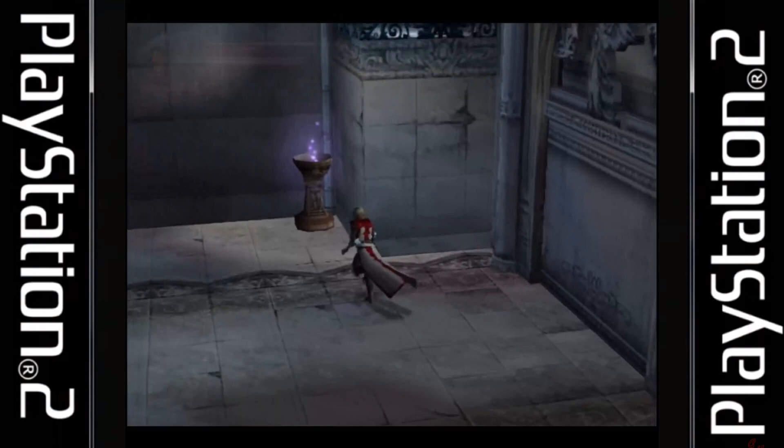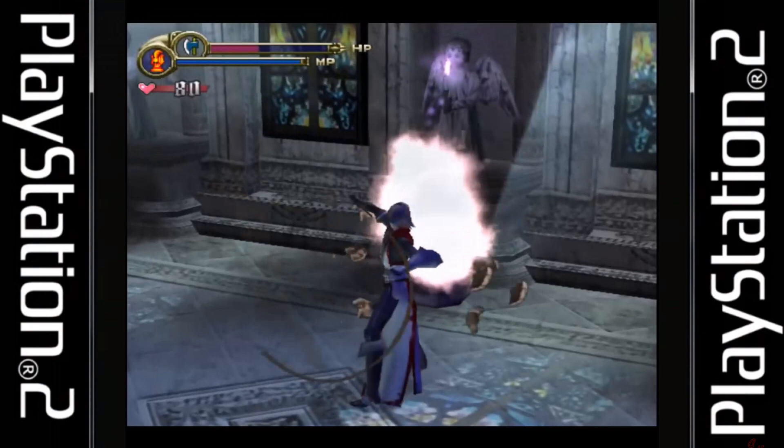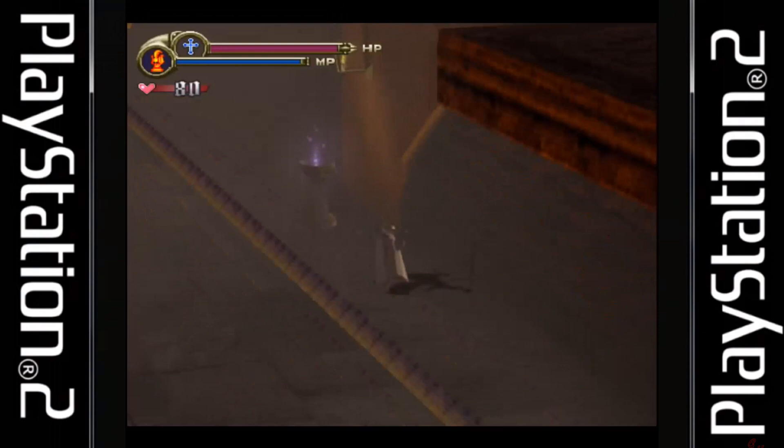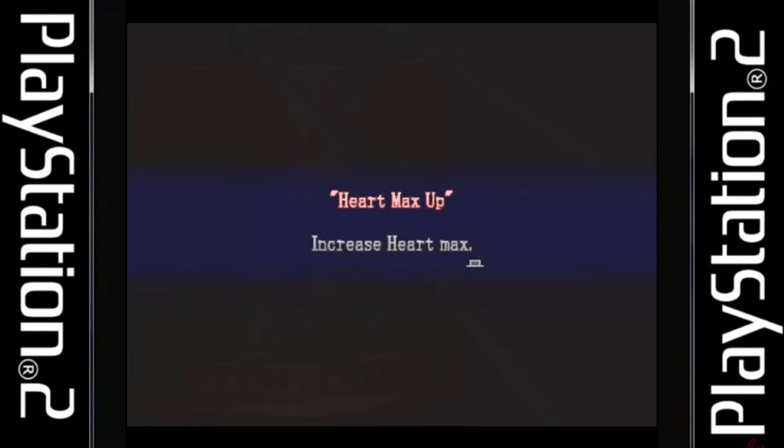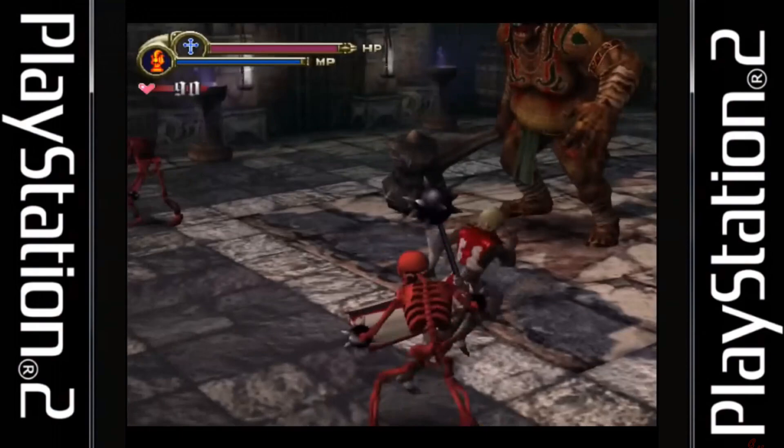The storyline also explains the origins of the Vampire Killer whip and Count Dracula. This was the first game released exclusively on the PlayStation 2, and overall they've done a pretty good job. The game runs at a silky smooth 60 frames per second and your character controls like melted butter. You can dodge, block, and double jump. There are two different whip attacks — a short, less powerful one and a slow, powerful circular one — allowing you to string together combos.